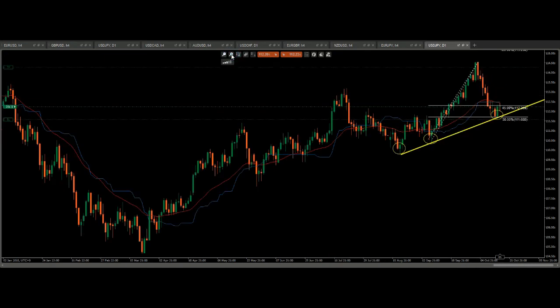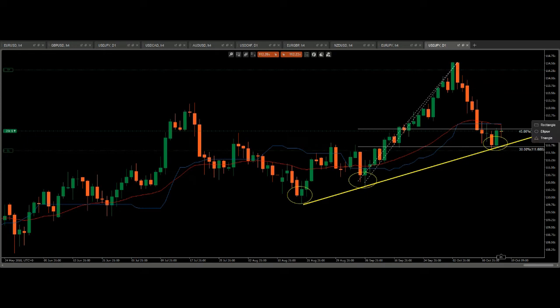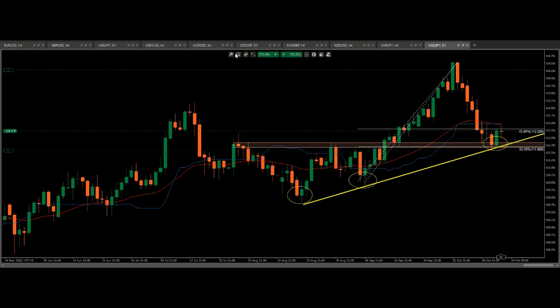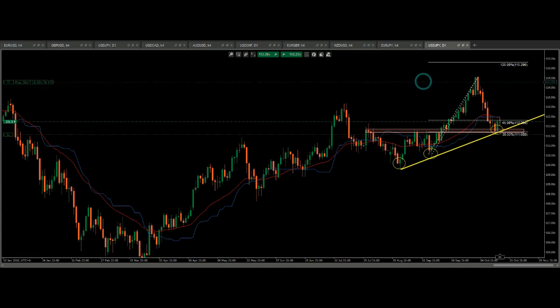So now we have two reasons to buy and I'm going to give you a third one. Look at this: resistance, resistance, resistance, resistance — broken support. Right there. So we've got the third reason to buy. Let's make this level pinkish so it can be a bit different.